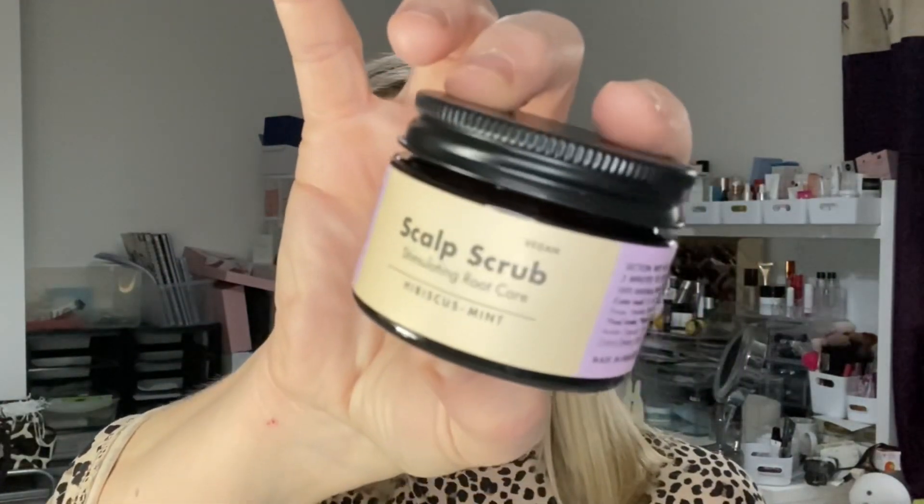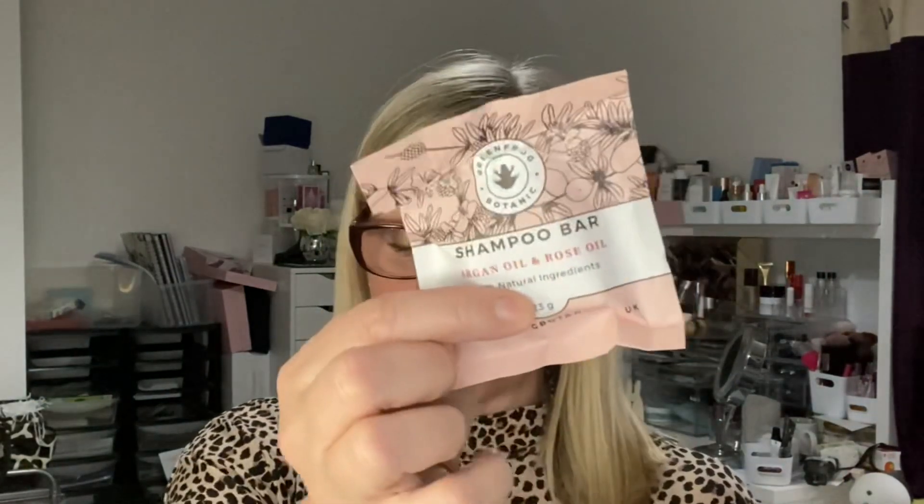I'm really excited to try this one — it's the Awake Organics Hibiscus Mint Stimulating Root Care, a scalp scrub, just got it from the Muse Box and I'm honestly looking forward to it so much. I've got a shampoo bar — it's argan oil and rose oil by Green Frog Botanic from Birch Box. I think Sussex Sandra has tried it and really liked it, so I cannot wait to see what it's like. Going plastic-free would be really good.